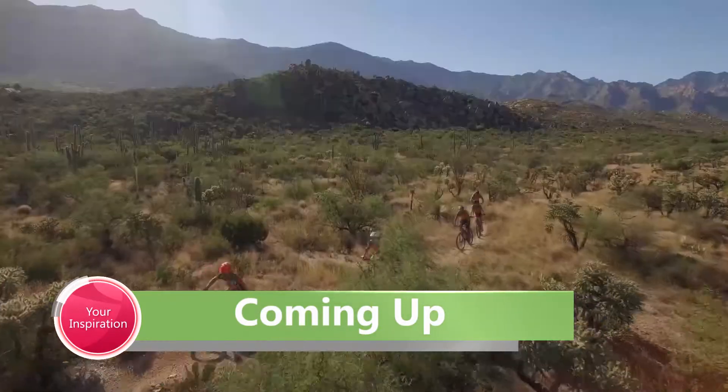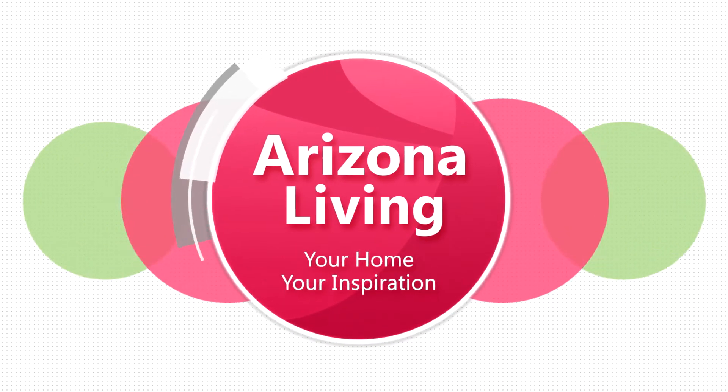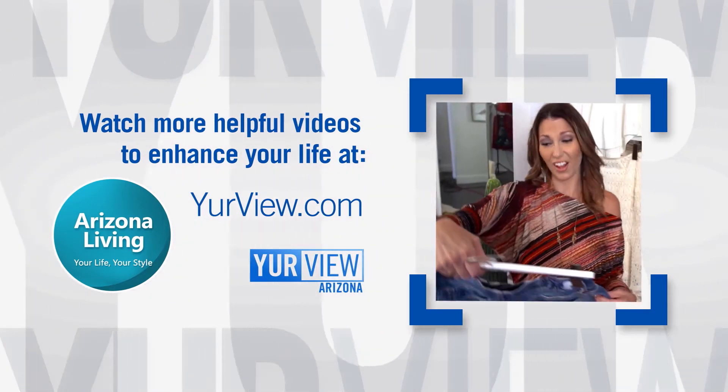Don't go anywhere — there's more Arizona Living coming up. We travel to the old Pueblo to take in their outdoor adventures. Get more great tips for enhancing your life — visit yourview.com for more videos from Arizona Living.